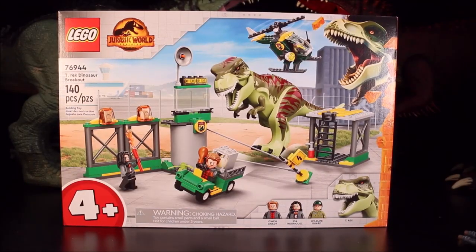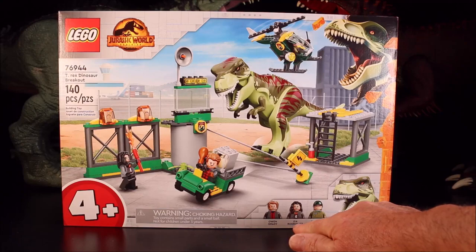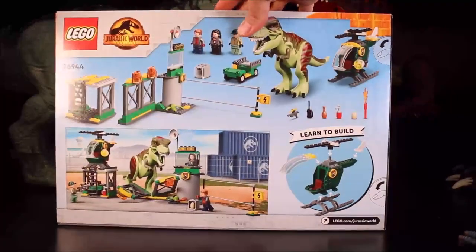And then we have the T-Rex Dinosaur Breakout, set 76944, with Owen Grady, Zia Rodriguez, a Wildlife Guard, and a green T-Rex. Cool!